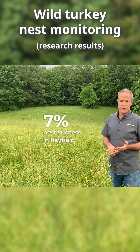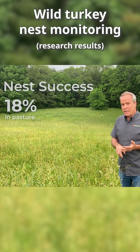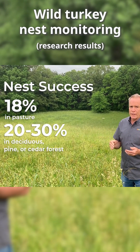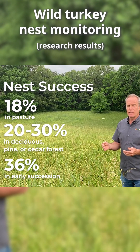Only 7% nest success in hayfield, and pastures calculated 18% nest success. When you compare that to deciduous and pine or cedar forest, anywhere from 20% to 30%, compared to early succession where nest success has averaged 36%.